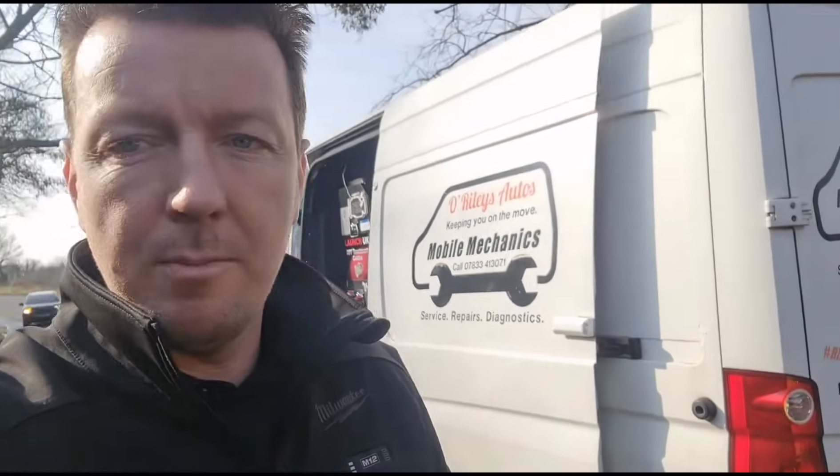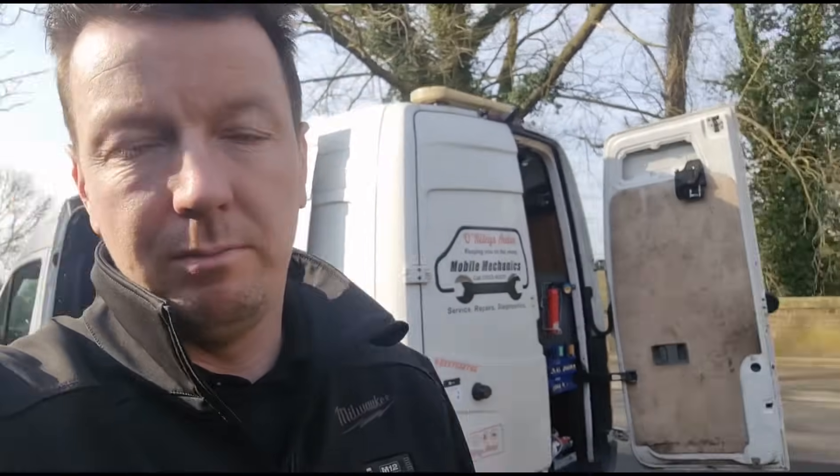Hello again, it's Jimmy here at O'Reilly's. I haven't done one of these in a while, so I thought I'd make a video on a Ford Transit Custom.